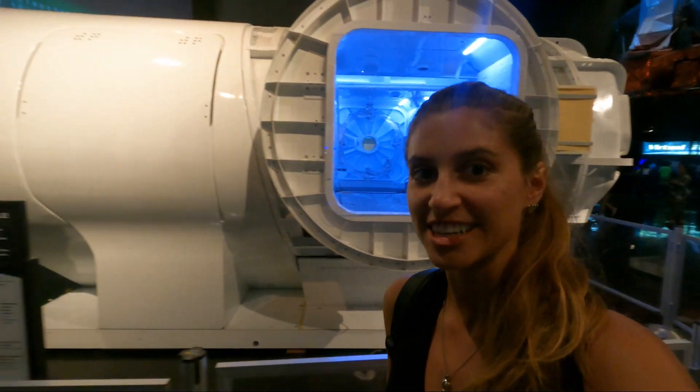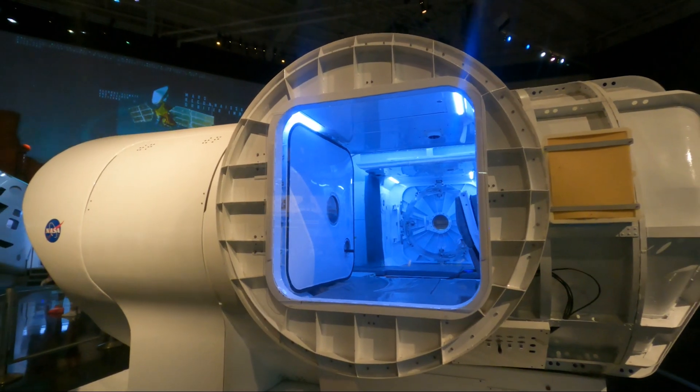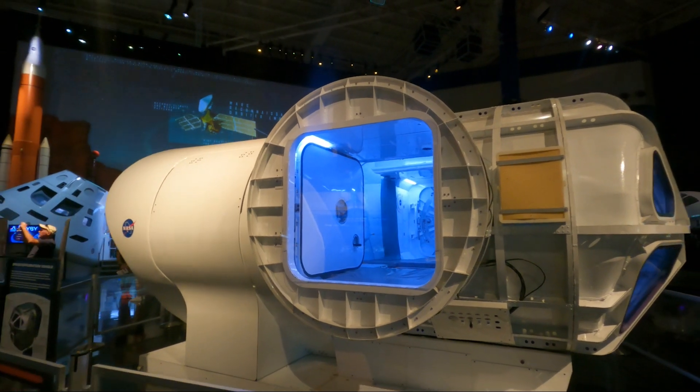What we've got here is a space exploration vehicle, meaning it would be used by astronauts who are already in space to get close to the targets they want to explore.